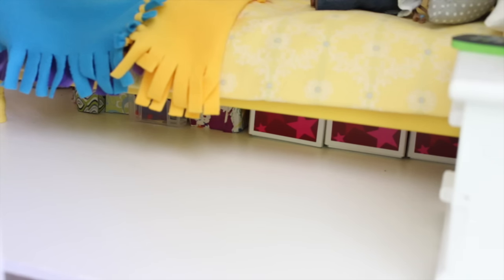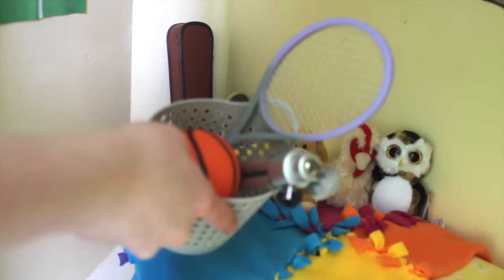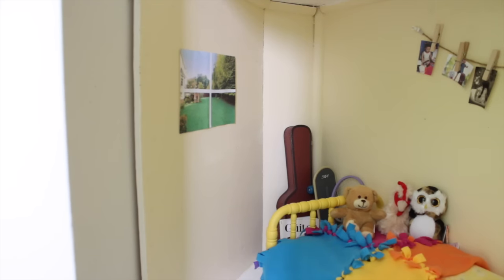Under the bed there's some mini American Girl boxes and other random stuff. In the very back there's a guitar, an oboe, a skateboard, and some guitar books. And then there's this basket with a tennis racket, a tripod, and a basketball in it. On the wall above the bed there are some pictures hanging off a piece of twine by clothespins. And over on this wall there's a window.